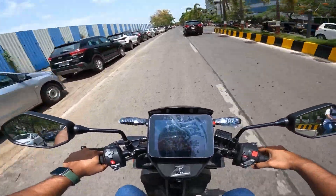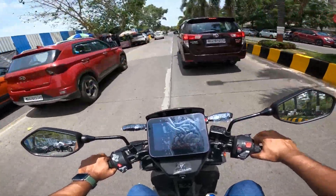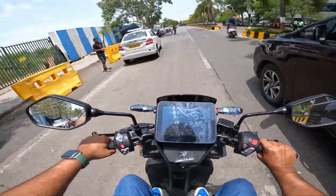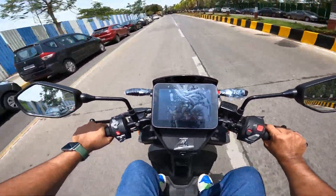I am going to run in sports mode. The gripping and handling are on point.